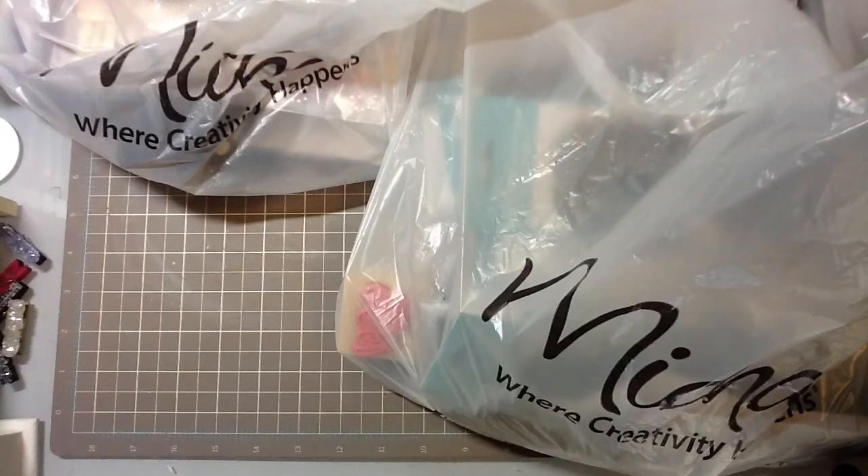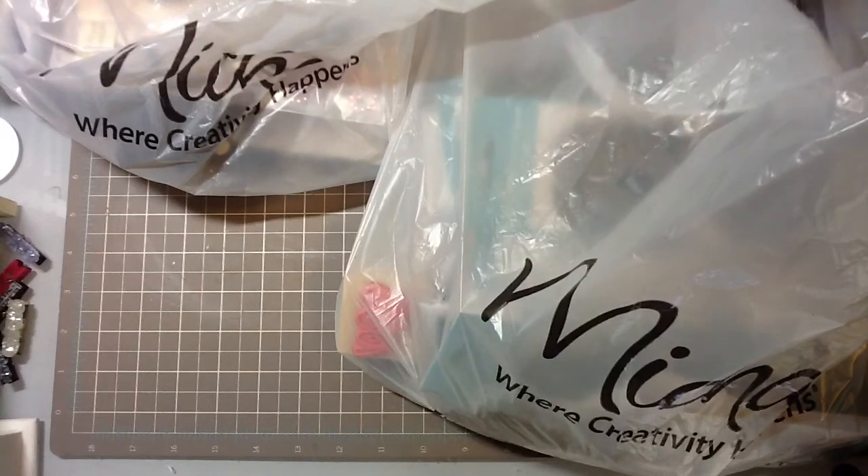Hi everyone, it's Laura. I just wanted to do a quick Michael's haul video for you guys and show you what I got today. My husband was feeling a little bit sick today so we didn't go to church, and we needed to go to Target to get some medications and stuff, so he took me to Michael's — so this is what I got.